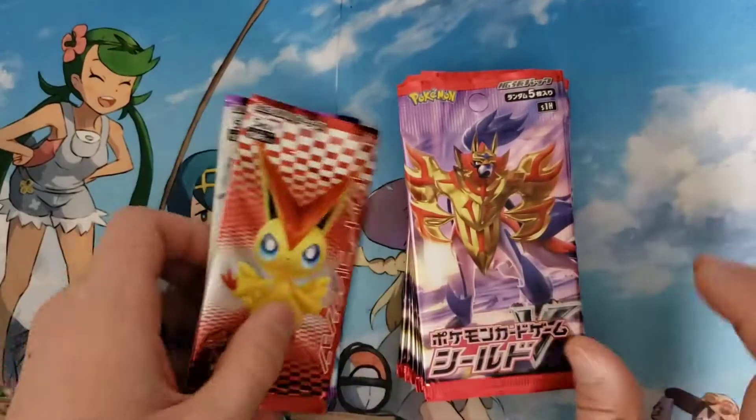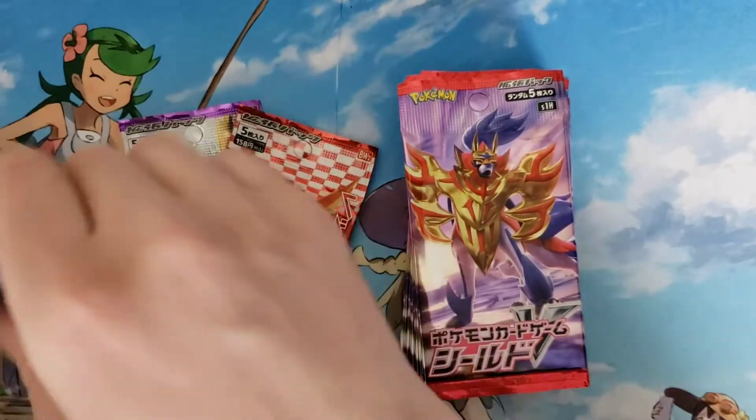We're also going to be cracking open some Japanese Shield packs looking for rainbow Marnie or full art. And what I'm really excited about is some older packs — we've got a Japanese Red Collection first edition and we've got a Psycho Drive first edition. What we're hoping for is a full art Mewtwo EX and we want either a full art N or a full art Victini. Whether you've been tuning in for a while or it's your first time, thank you very much — it means a lot. Leave a like, drop a comment, and consider hitting that subscribe button. Without further delay, let's check out the packs!